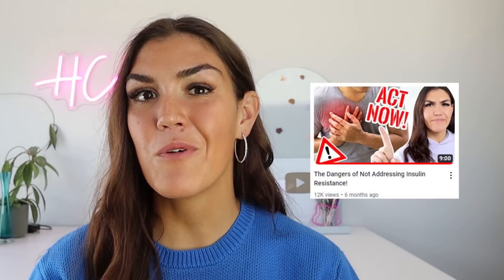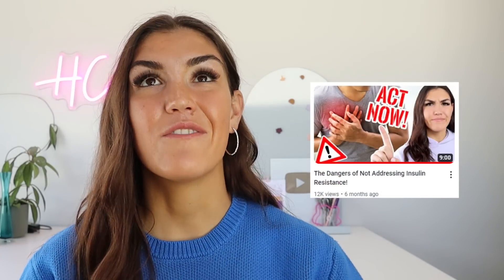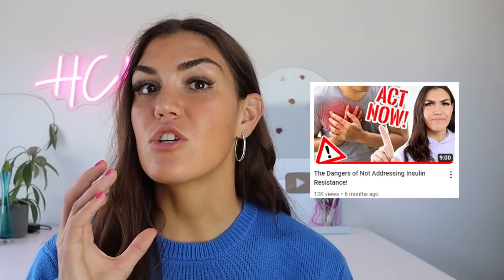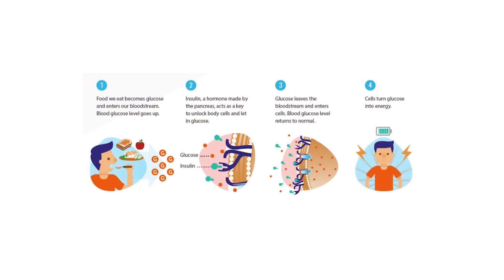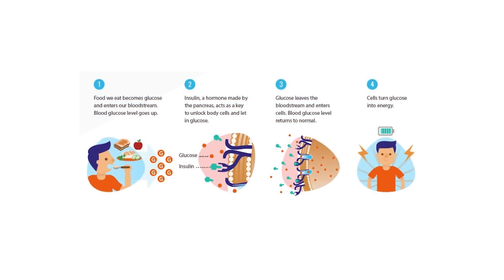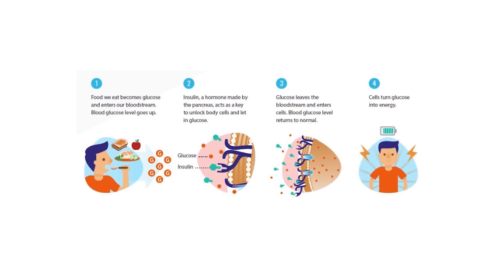A quick summary of what Glucophage is and how it works: the active ingredient in Glucophage is Metformin. Metformin is an oral prescription drug that improves how the body responds to the hormone insulin. Type 2 diabetes, PCOS, and high blood sugar are all caused by insulin resistance. Insulin is the hormone that shuttles excess sugar from our bloodstream to various cells throughout the body.